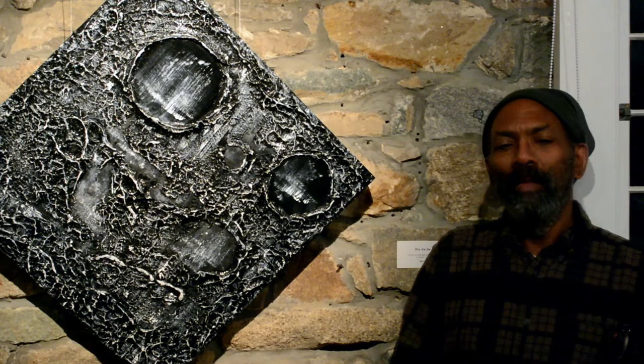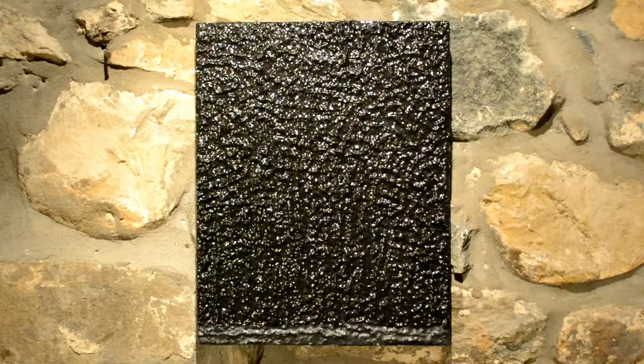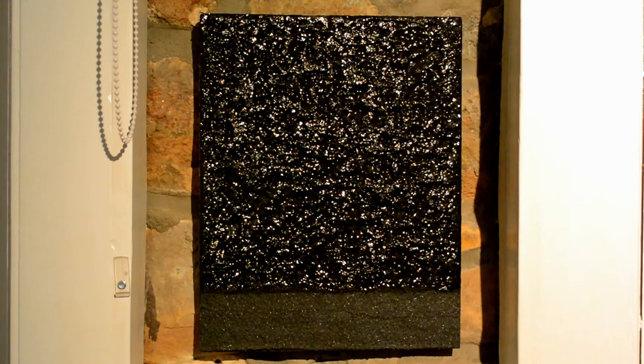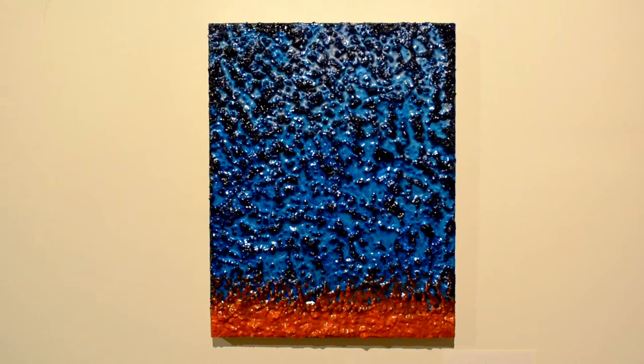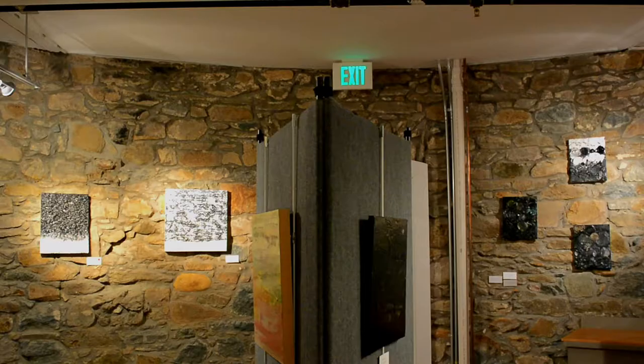This is all acrylic, basically. A couple of pieces incorporate powdered graphite, which I mixed with a clear acrylic medium.